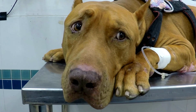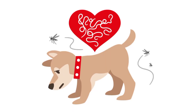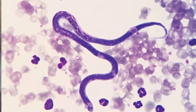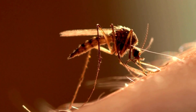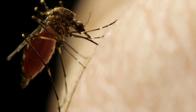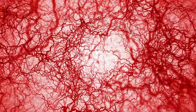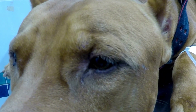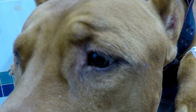Heartworm disease in dogs is a serious and potentially fatal condition caused by parasitic worms called Dirofilaria immitis. These worms are transmitted through the bite of an infected mosquito and can live in the heart, lungs, and associated blood vessels of affected animals, causing severe lung disease, heart failure, organ damage, and in severe cases, death.